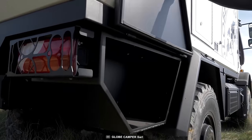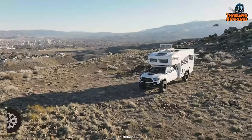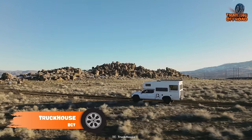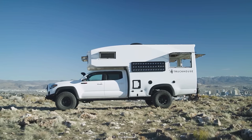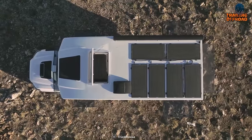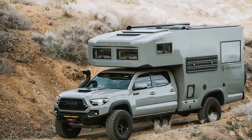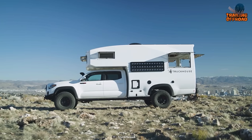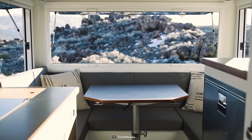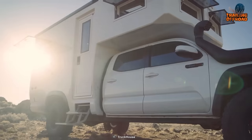The TruckHouse BCT is an expedition vehicle built by TruckHouse, a manufacturer of high-end, custom-built motorhomes. The exterior is rugged and durable, built to withstand the toughest conditions, featuring marine, aerospace, and top-of-the-line off-road components that protect the occupants from the elements. The BCT also has high ground clearance, heavy-duty suspension, and large off-road tires, allowing it to easily navigate rough terrain. The interior of the BCT offers a sleek living space with a full kitchen and a bed to rest after a long journey through the bumpiest trails.